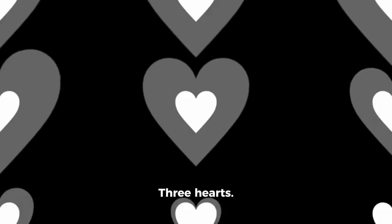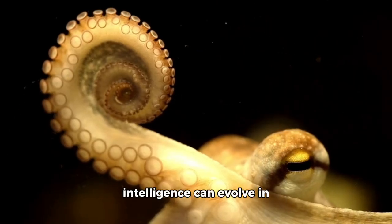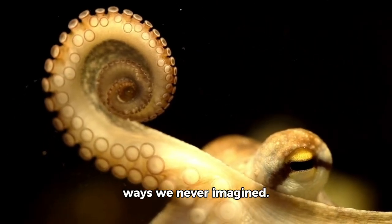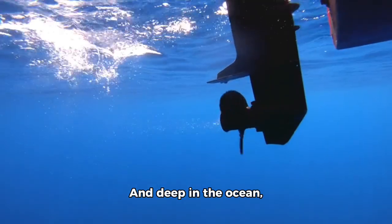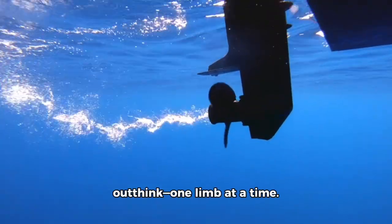Nine brains. Three hearts. Blue blood. The octopus is proof that intelligence can evolve in ways we never imagined. And deep in the ocean, they continue to outsmart, outmaneuver, and outthink — one limb at a time.